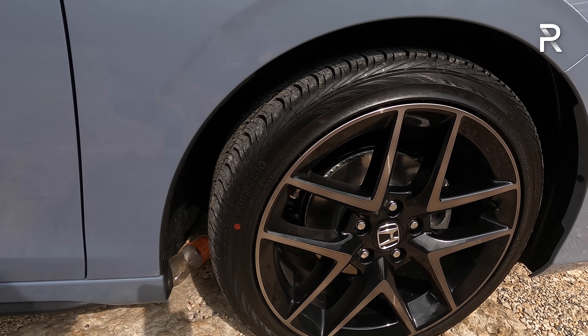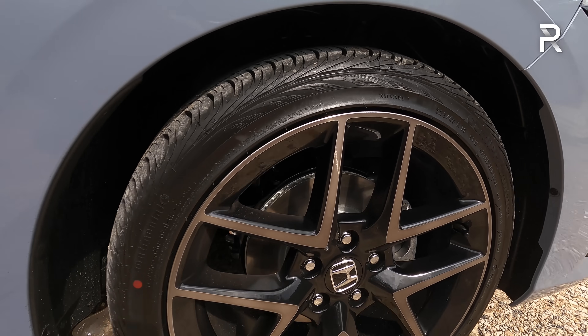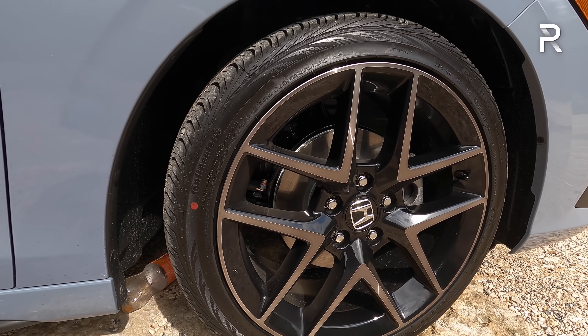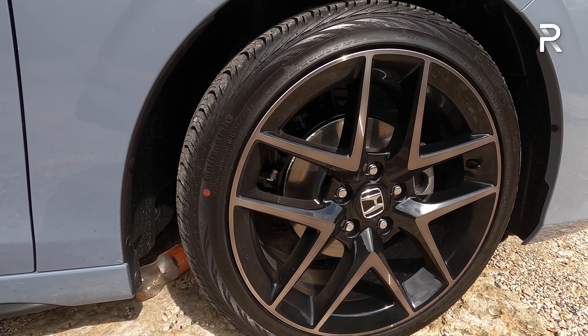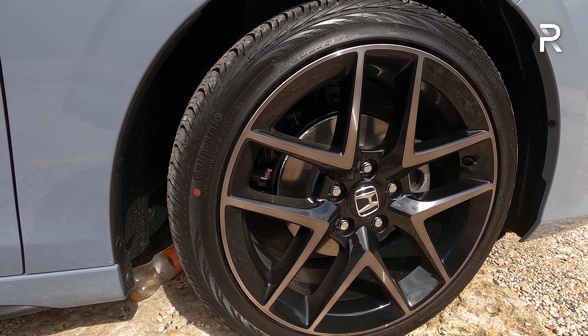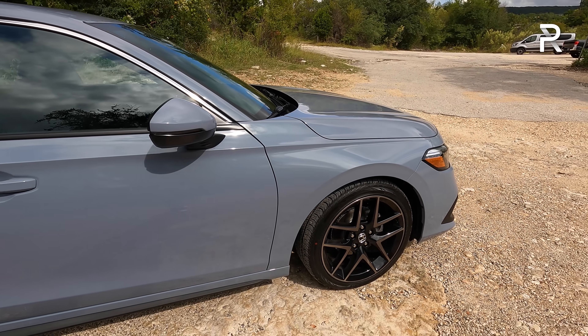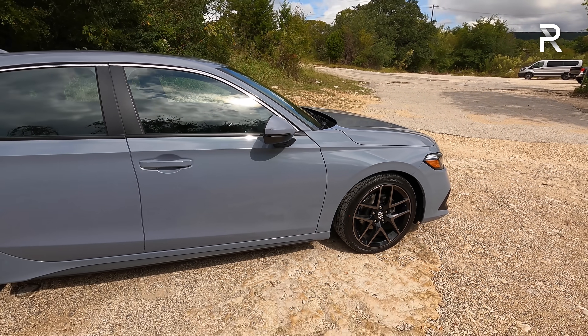The sport touring has a really attractive set of 18-inch wheels wrapped in 235/40 Continental tires with a beautiful machine look and black inner spokes. The brakes are the same brakes you'll find on other vehicles — Honda doesn't upgrade the brakes on this model. You'll have to wait for something like an SI for upgraded brakes.